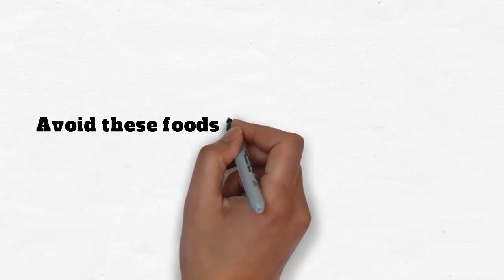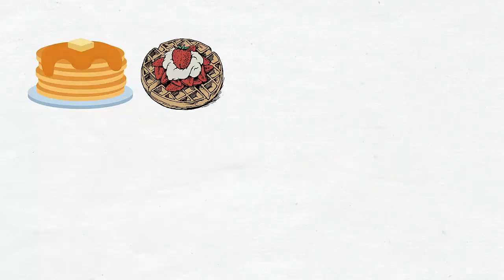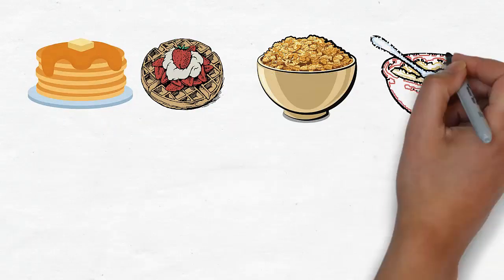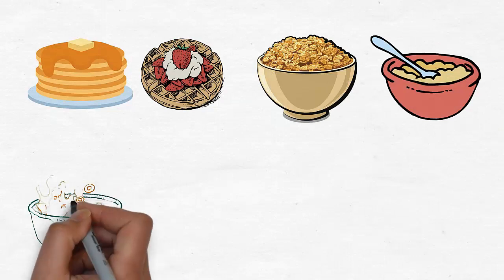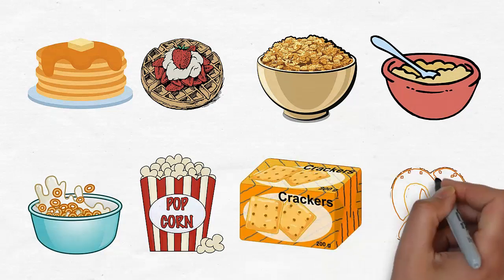Avoid these foods if you are experiencing water retention: commercial pancakes and waffles, ready-to-eat bran and oat cereals, instant hot cereals, microwave popcorn, salty snack crackers and pretzels.